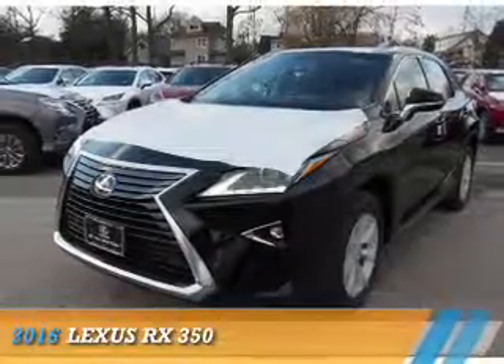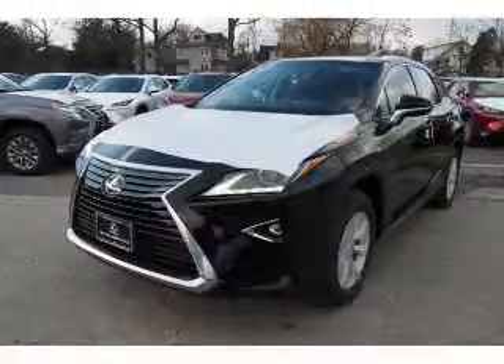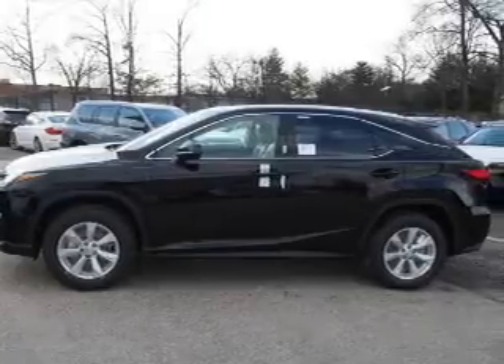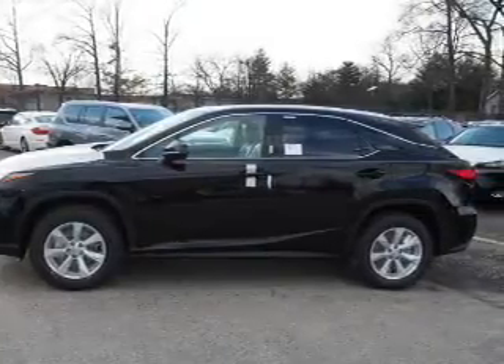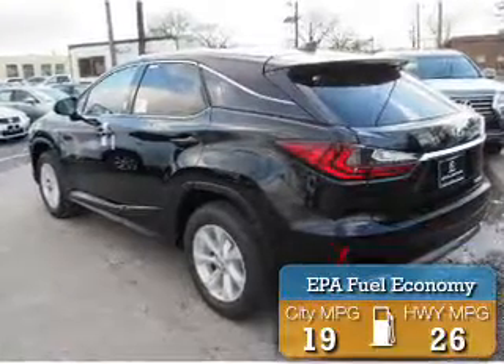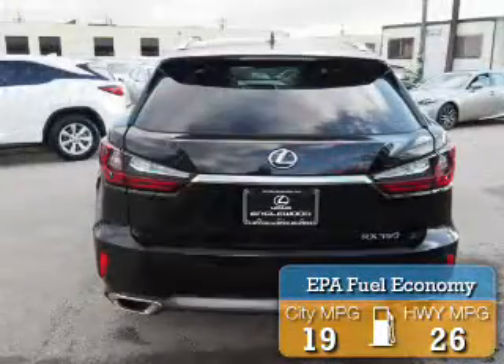Presenting the 2016 Lexus RX 350. It's powered by all-wheel drive, a 3.5-liter 6-cylinder engine, and an automatic transmission. Great fuel efficiency saves you money by requiring fewer trips to the gas station.